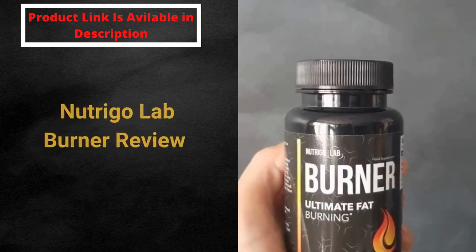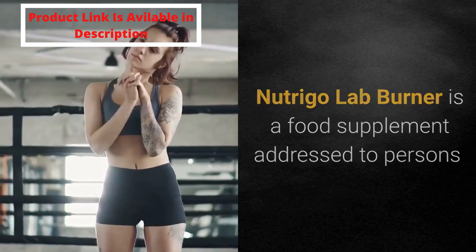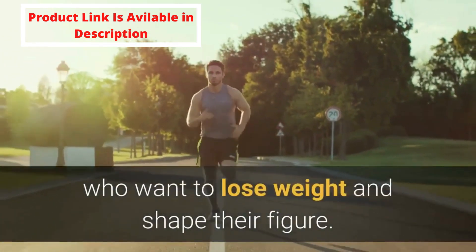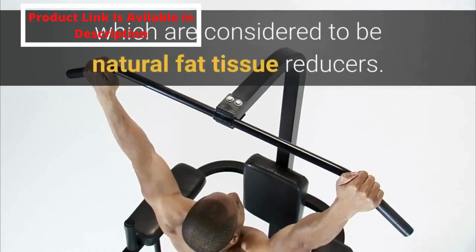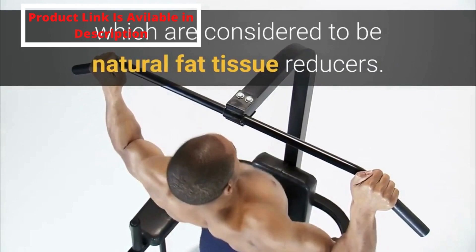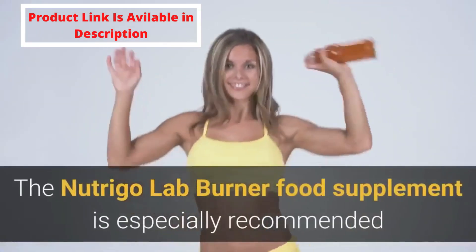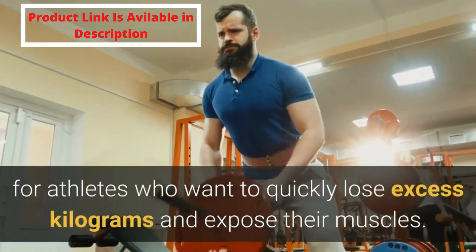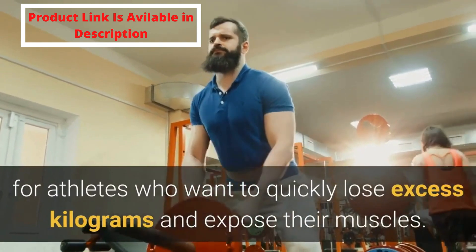Nutrigo Lab Burner is a food supplement addressed to persons who want to lose weight and shape their figure. The product contains six ingredients which are considered to be natural fat tissue reducers. The Nutrigo Lab Burner food supplement is especially recommended for athletes who want to quickly lose excess kilograms and expose their muscles.